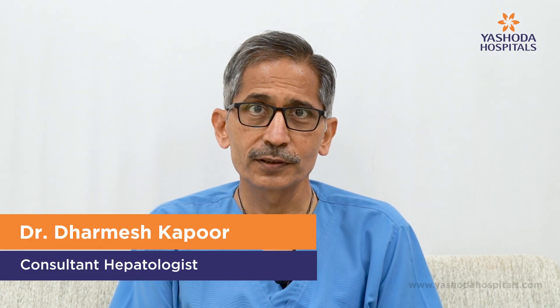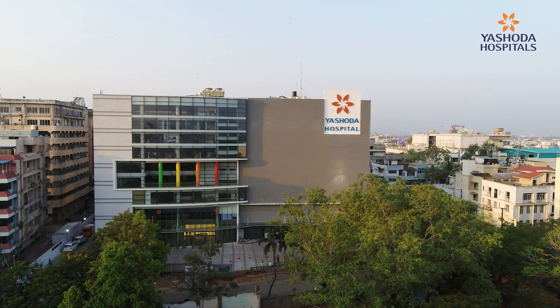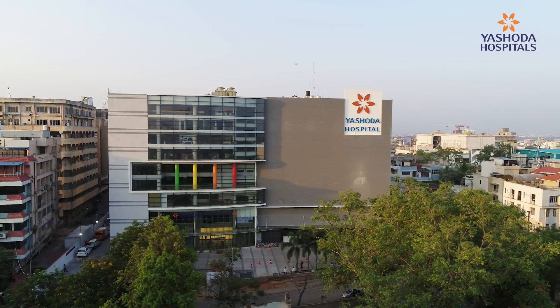Hi, my name is Dr. Dharmesh Kapoor. I am a liver specialist based out of Hyderabad. I work at Yashoda Hospitals, which is situated in Hyderabad.